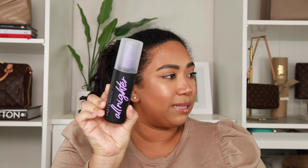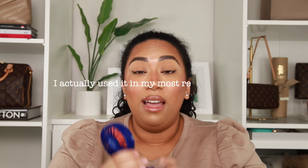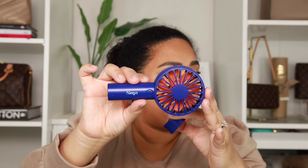Switching gears to makeup: whenever I'm done doing my makeup I always finish with a setting spray — this is my favorite, Urban Decay's All-Nighter spray. I use a lot of it, so I've had this little piece of cardboard for years that I fan myself with to help it dry. But Jacqueline Hill talked about this little fan — it has a stand and a little fan, and it's from the brand Nimya, which is by Nikki Tutorials.